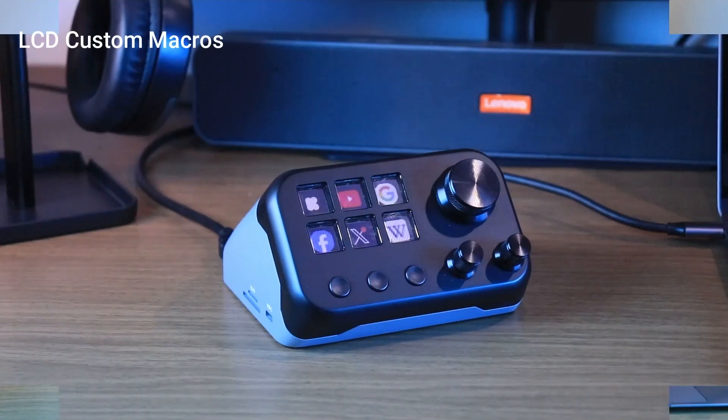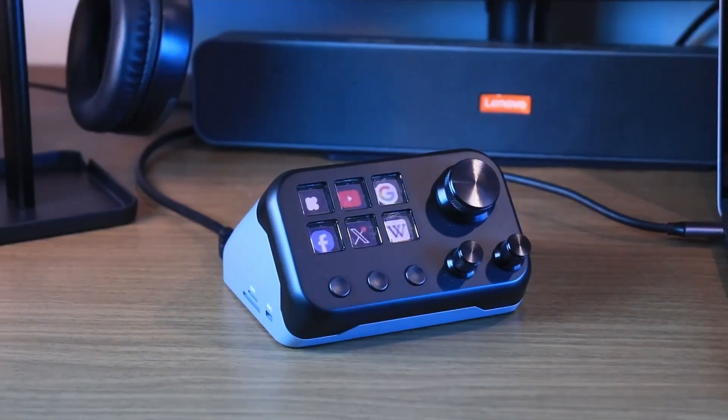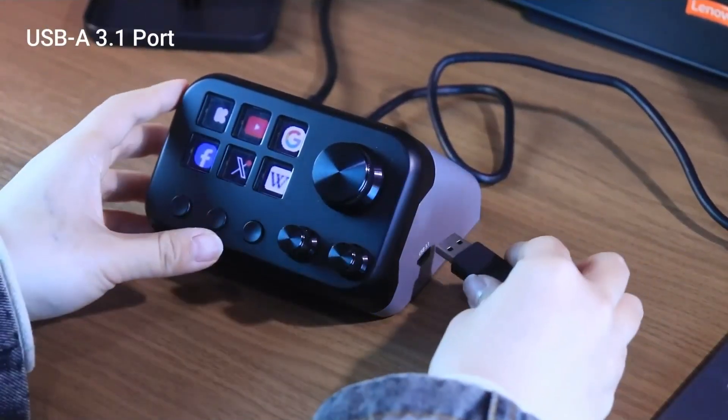In addition, the customizable knob can easily adjust the volume, brightness, or other settings. Need to transfer files? Just plug in a USB drive or SD card. The headphone jack is equally convenient, providing clear audio.